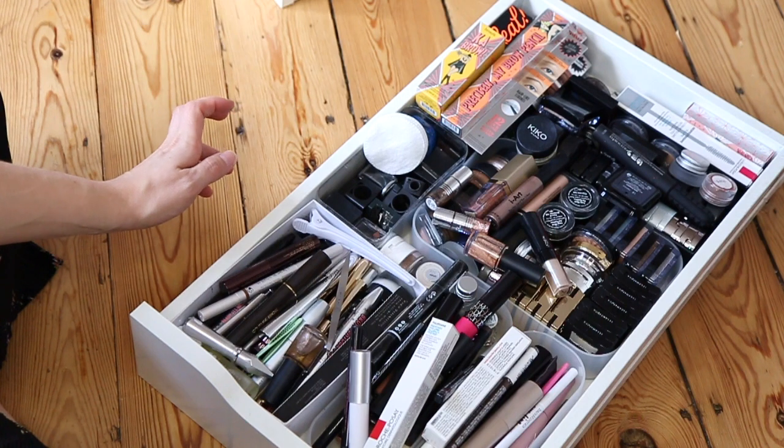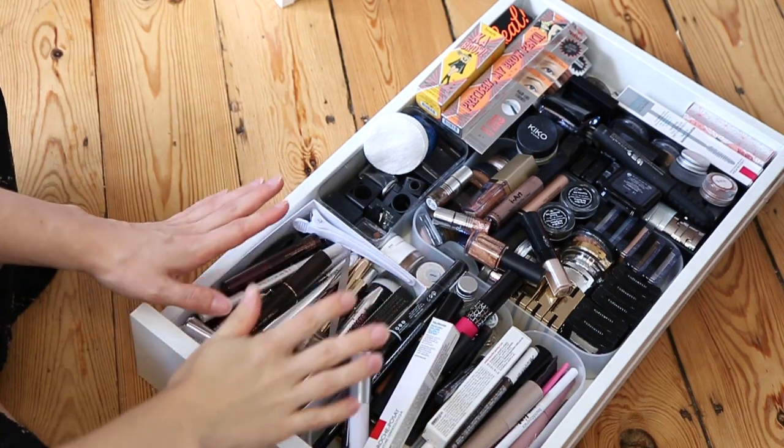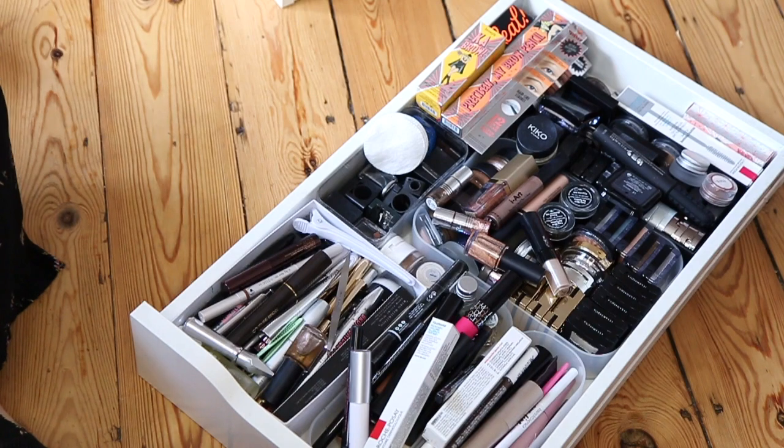I've decided I might speed this up a bit and just show you some of the bits I get rid of and some of the bits I keep, because otherwise we're going to be here all day.